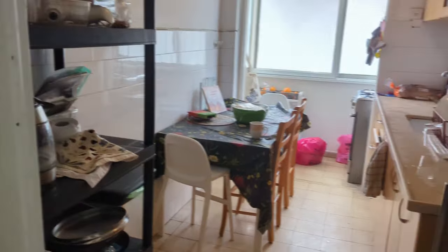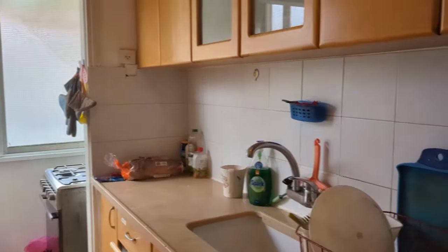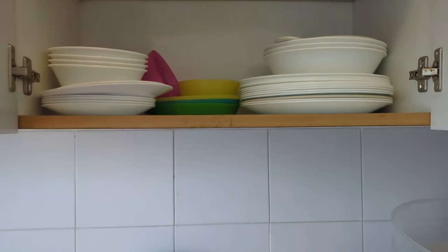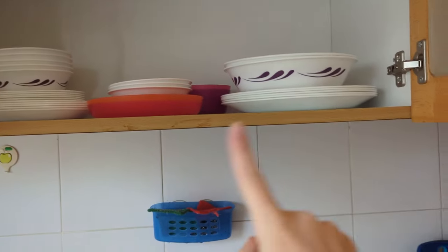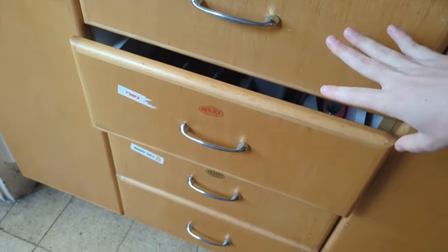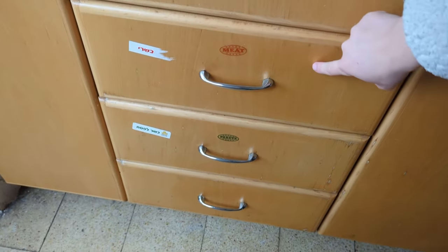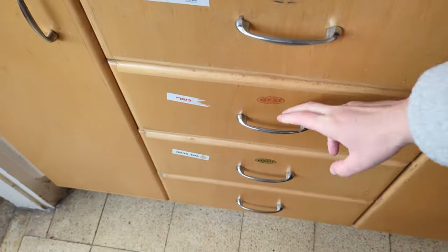In our Jewish Orthodox kitchen, the most important thing is that we have completely separate dishes for meat and dairy. Here we have our dairy dishes — a full set — and here we have a full set of meat dishes, because we don't mix meat and dairy. This includes utensils as well; you can see they're labeled meat, pareve, and chalavi — full separate sets of dishes.